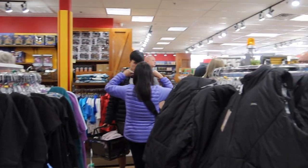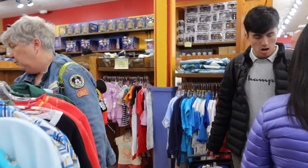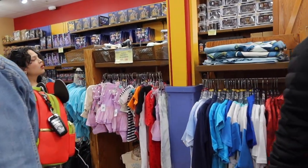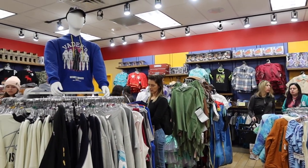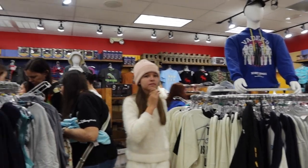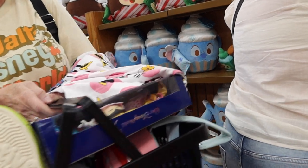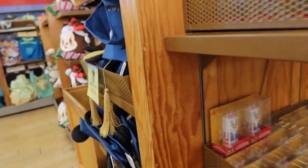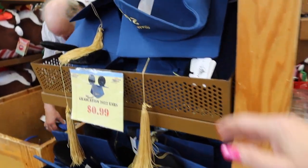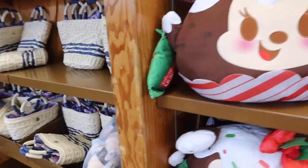The store is getting really busy. There are more Munchlings here. I'm checking the racks — got some graduation hats for $22. More Munchlings as well. A lot of clothes available, a lot of children's clothing, and a lot of costumes.